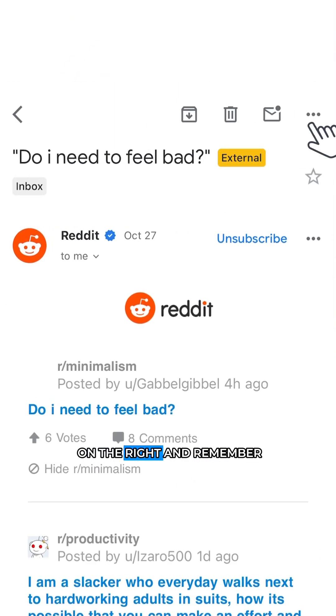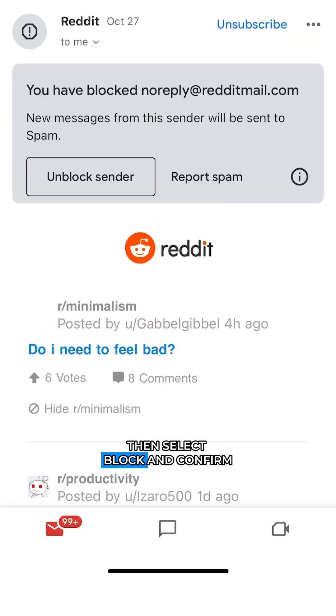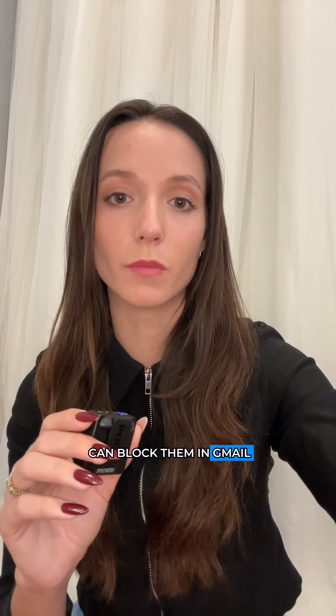For Gmail, open the email from the person you want to block, click the three dots on the right — and remember, not the first set at the top but the second set a little further down — then select 'Block' and confirm. All emails in the future might be sent to your spam folder; Gmail doesn't give a definitive answer on that, but that's how you block them in Gmail.